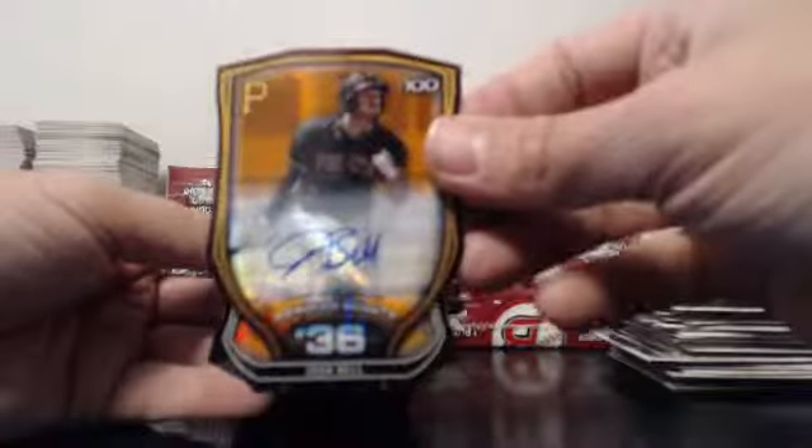Another good one here, guys — good luck. For the Pirates — Josh Bell, Orange, 14 of 25. Josh Bell, Orange, 14 of 25.